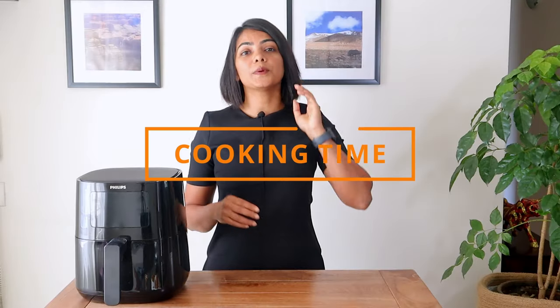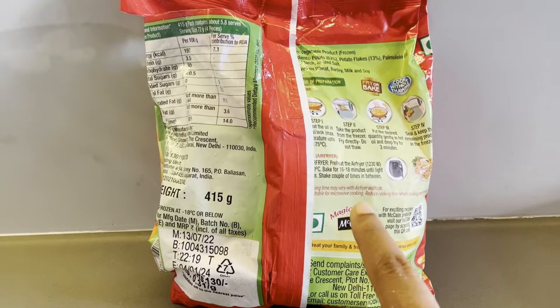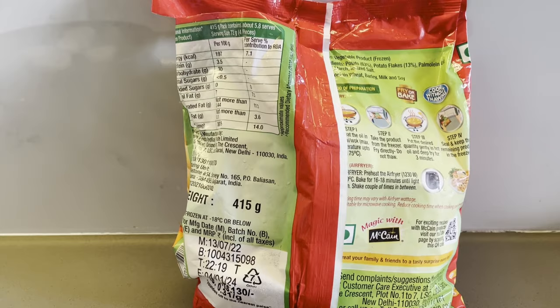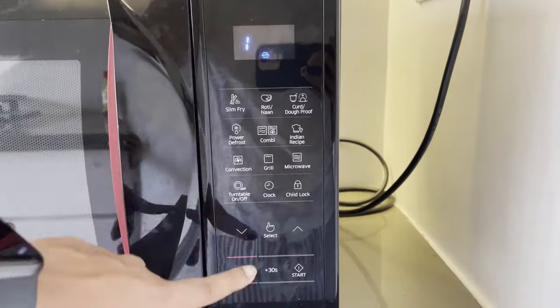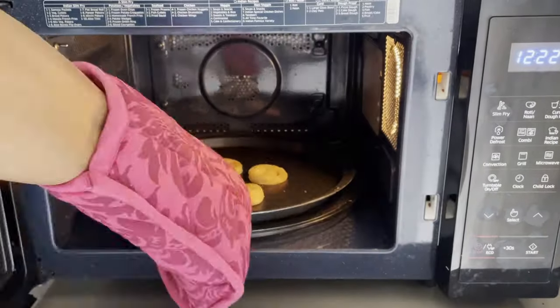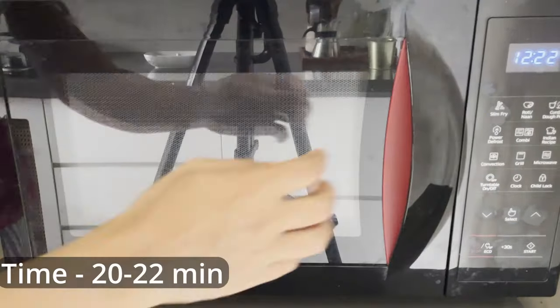Time taken: as per the packaging, the air fryer requires about 16 minutes to cook the smiles. If you need it crisp, then keep it for another one or two minutes. In the microwave convection oven, sometimes this is not enough and you need to keep it for longer — I had to keep it for longer.